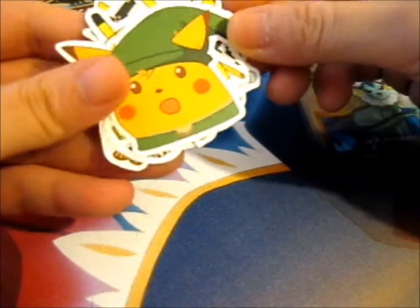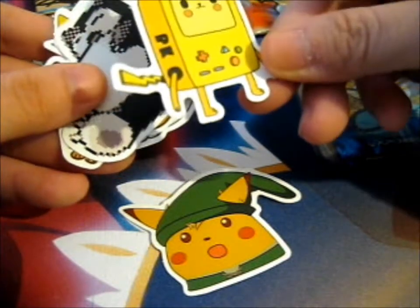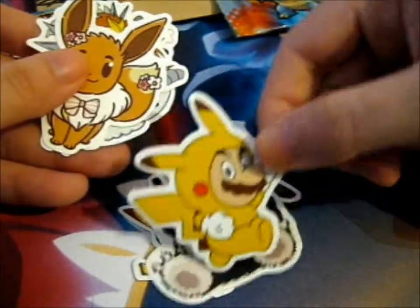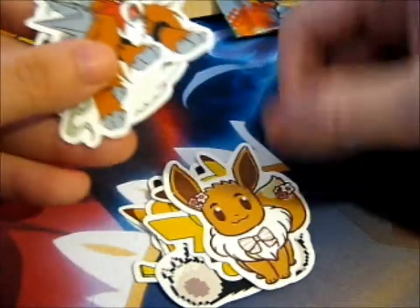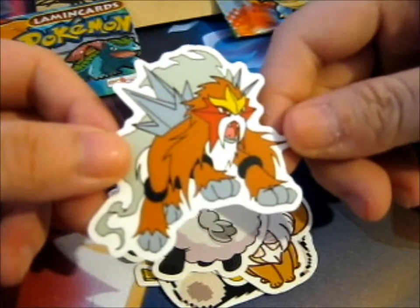He's got something in here too. What's this? Ooh, stickers. It's a Link crossover with Pikachu, I think. Pikachu in a Game Boy Color. I have no idea. We've got a pixelated Snorlax. We've got Mario in a Pikachu outfit. We've got Eevee with some flowers. That's cute. We've got Blue. And my favorite legendary, Entei.